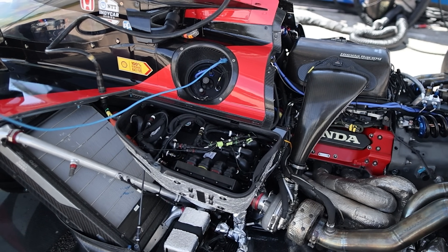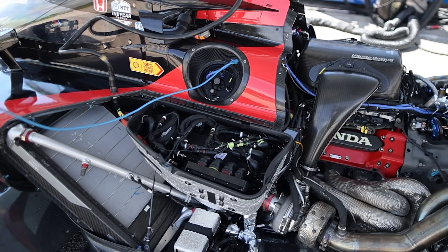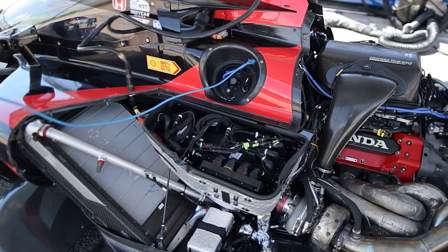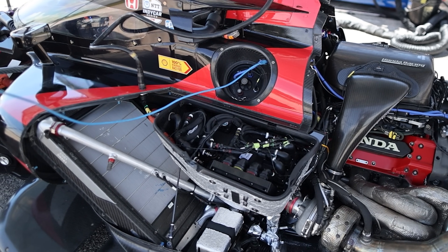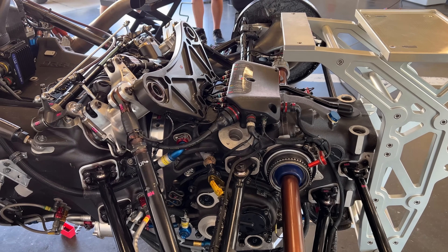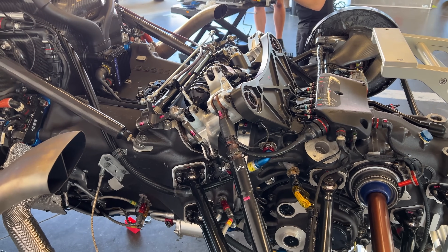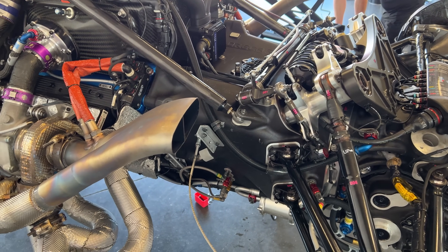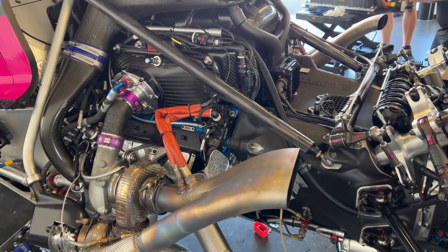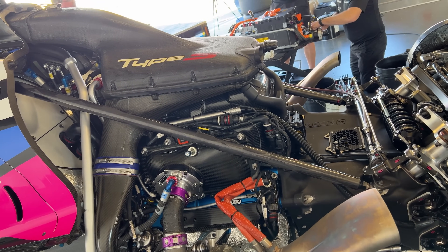The software side of hybridization is yet another place where IndyCar and IMSA have followed their own paths. With IndyCar's TAG 400i, Chevy, Honda, and their teams are not allowed to write their own code or manipulate Harry the Hybrid's software in any way. In IMSA, GTP manufacturers are allowed to write their own software to control the ERS, and that's been described as a huge point of attraction. Down the road, when IndyCar likely moves to a battery-based ERS solution in a new car, I would expect the software side to be opened up for manufacturers. In IMSA, it's an area where they can show their expertise in hybridization.